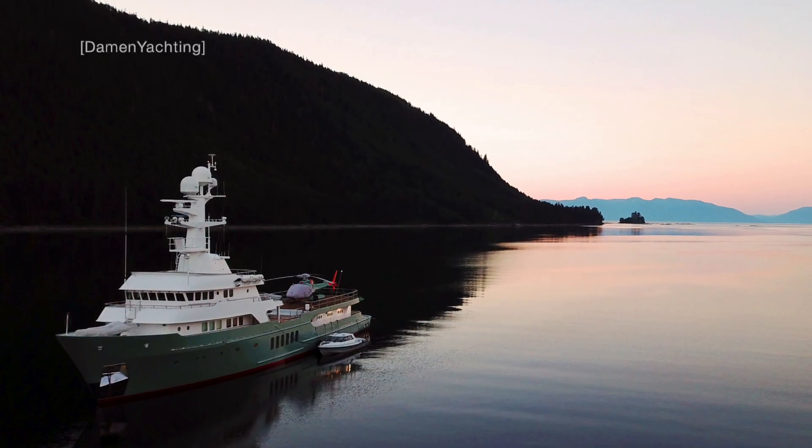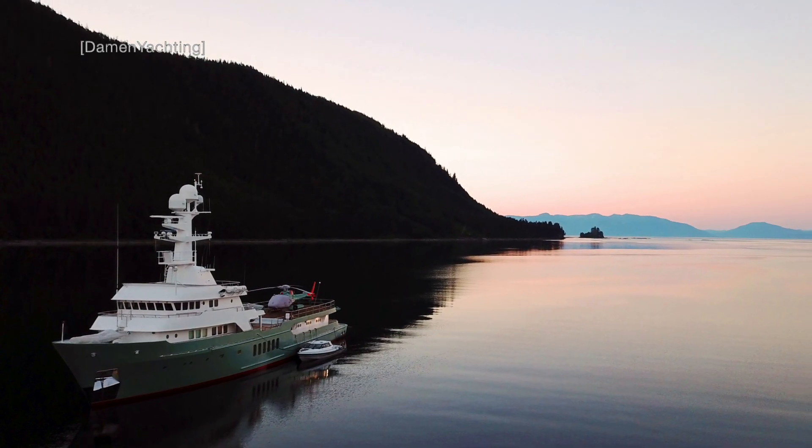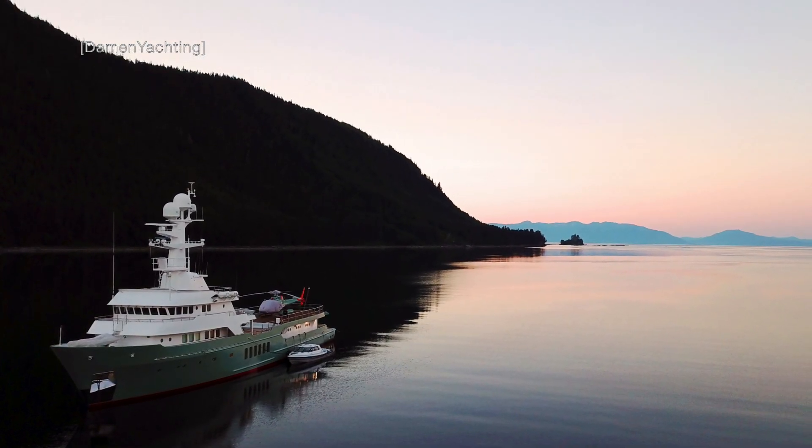I could not find any more images of the interior of this magnificent explorer yacht, but hopefully you get some idea regarding what to expect.